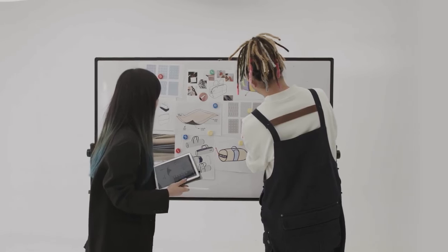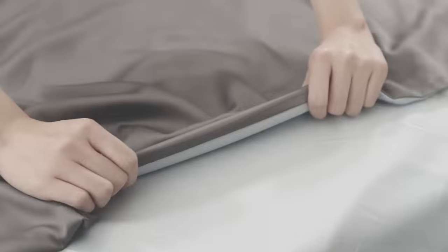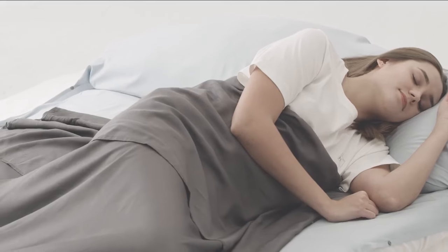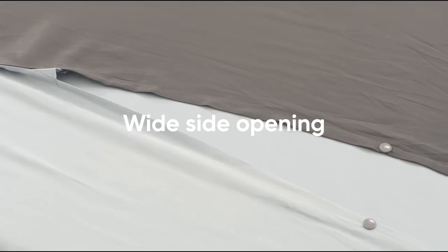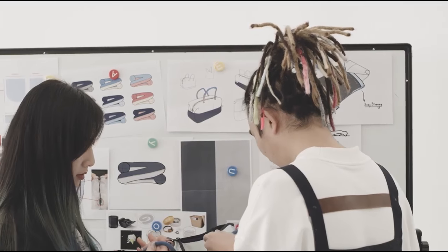We've also created a new type of travel sheet. It features our bamboo fabric, naturally hypoallergenic and silky soft. We thoughtfully designed every detail, from the adaptive pillow cover to the wide-opening design, from the four levels of adjustment to the ultra-elastic bands.